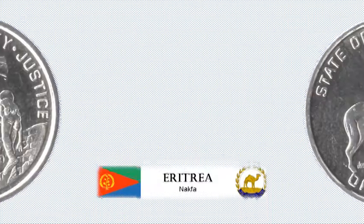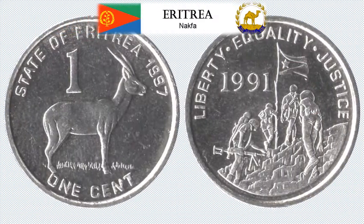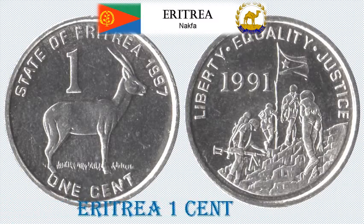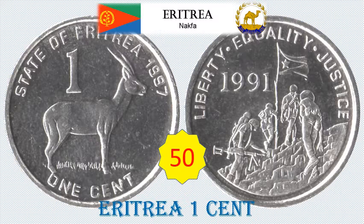Eritrea 1 Cent Standard Circulation Coin. 2.2 grams, Nickel clad steel, 17 mm diameter. Obverse: Red-Fronted Gazelle. Reverse: Soldiers with flag. Approximate catalogue value: rupees 50.